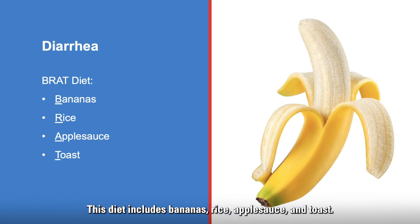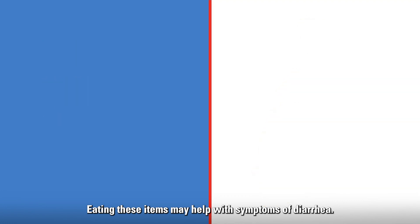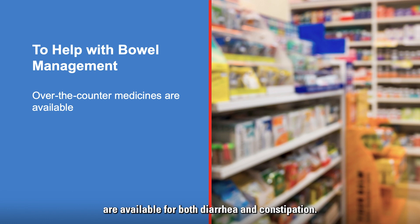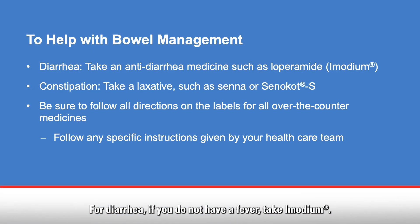The BRAT diet helps to thicken your stool. This diet includes bananas, rice, applesauce, and toast. Eating these items may help with symptoms of diarrhea. To help with bowel management, over-the-counter medicines are available for both diarrhea and constipation.